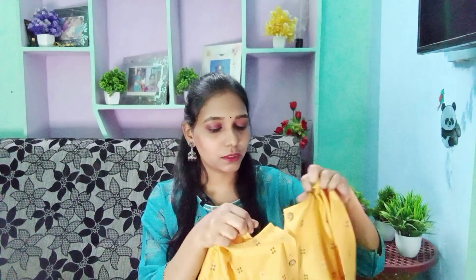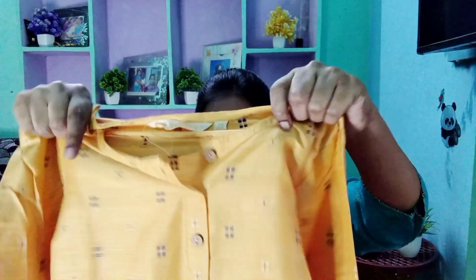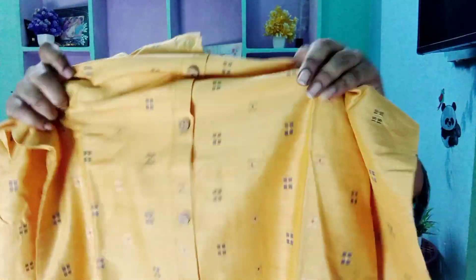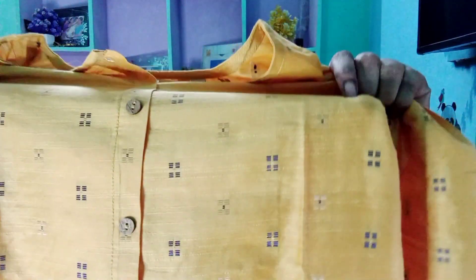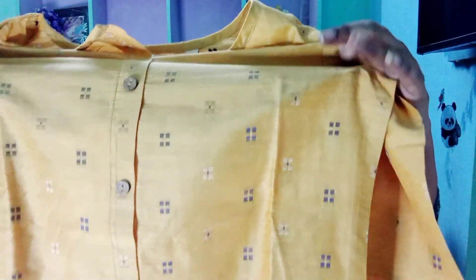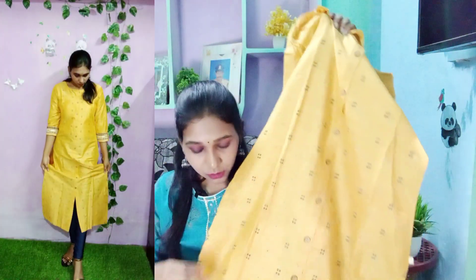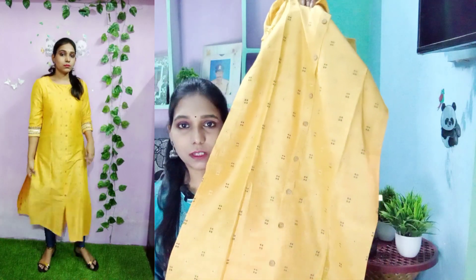It has a round neck style with buttons. The buttons can be opened, and the remaining ones are for style purposes — wooden-style buttons. It has a polyester fabric, so it is very shiny. It has threadwork in navy blue and gold — it is not a print, it is complete threadwork. It also has a side slit and a front slit.